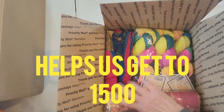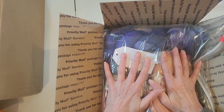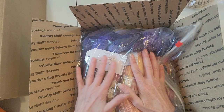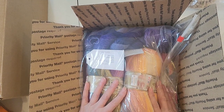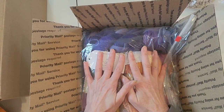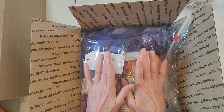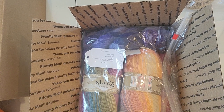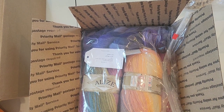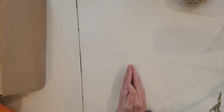If we hit 1,500 subscribers by the 18th, this box will go to a lucky subscribed winner — it's a public subscriber giveaway. I need to figure out how to squish it all in here. It's only fair since it's for being a subscriber. I don't always verify when I do giveaways, but I hope you guys are subscribed.